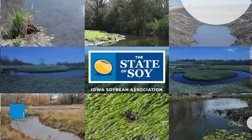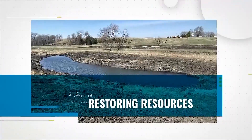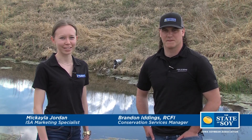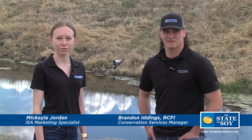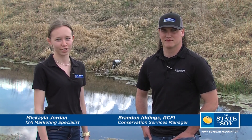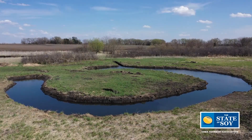We're just kind of showing people the voluntary conservation that farmers are doing all across the state and the benefits we're seeing from it. Hello and welcome to this edition of the State of Soy. I'm Makayla Jordan here in Carroll County looking at a restored Oxbow site with Brandon Ittings, Iowa Soybean Association's Research Center for Farming Innovation Conservation Services Manager. Brandon, let's start at the beginning — what is an Oxbow and what does it do?